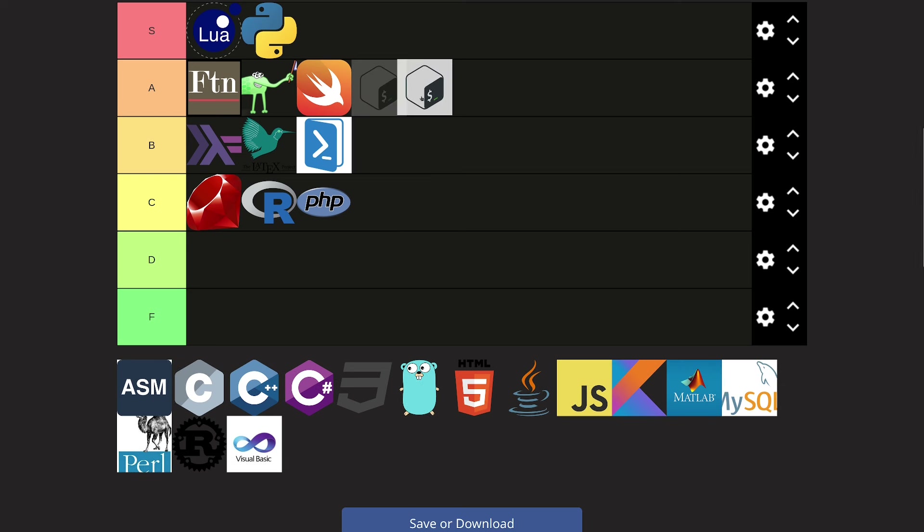Bash. The problem with Bash is that the language isn't that well designed — if it were better designed I would put it into S tier right away. But it's one of the most usable scripting languages on any system. As a Linux power user you are probably using Bash almost every single day. Because of that I'm going to put it into A tier — Bash is definitely A tier, but if the language were better designed I would put it into S tier.